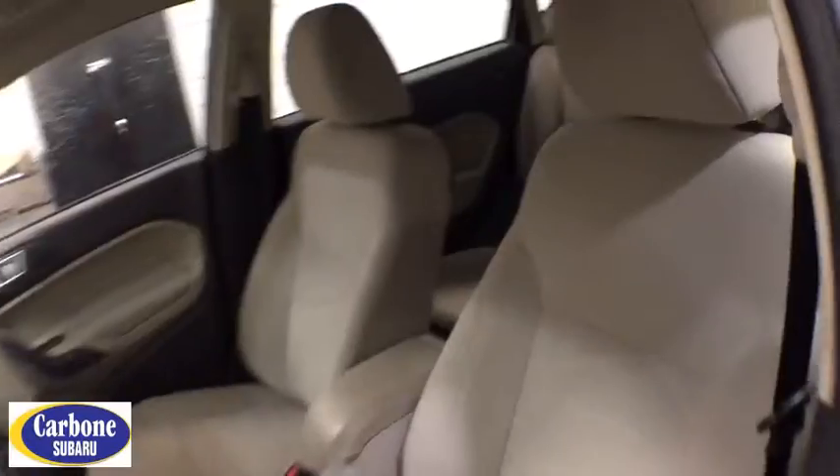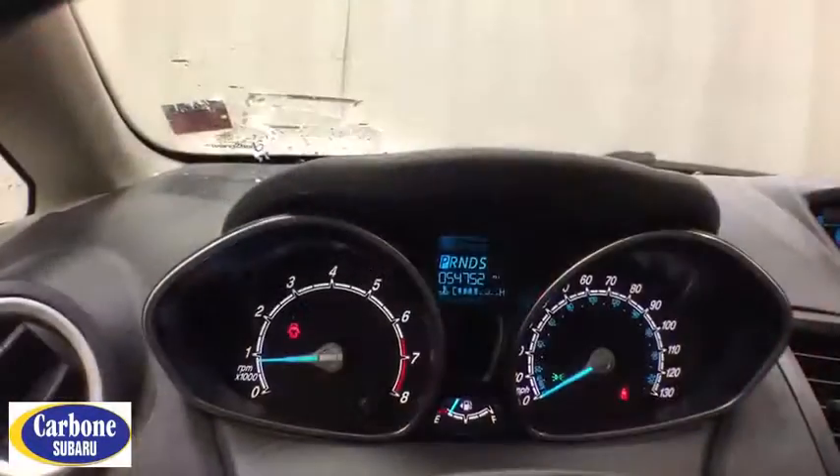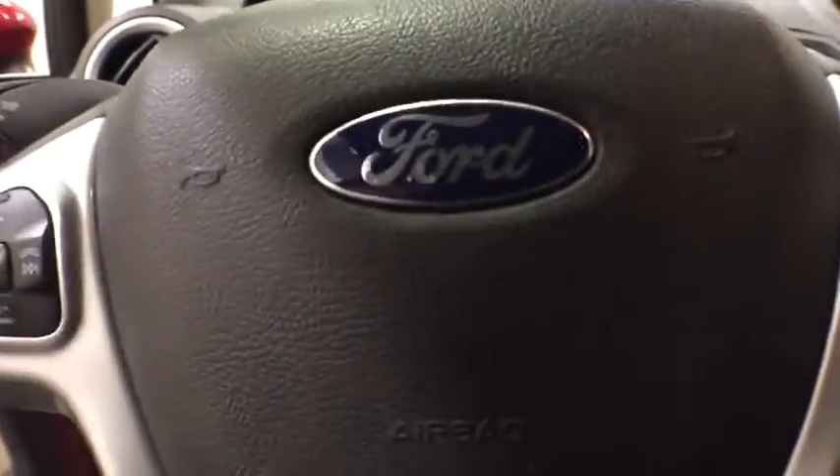Floor mats, aluminum wheels, cruise control, rear defrost, AM-FM stereo radio, front-wheel drive, child safety locks, passenger airbag, trip computer, power windows.